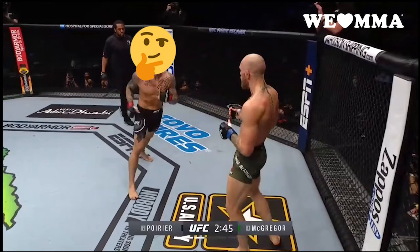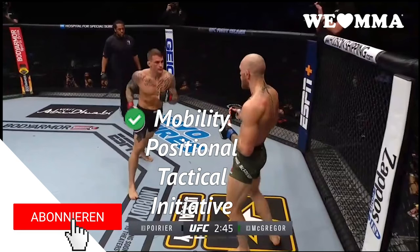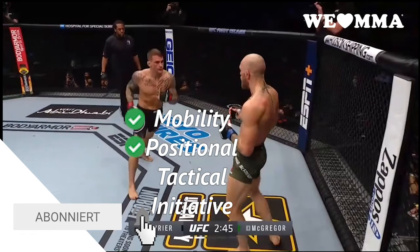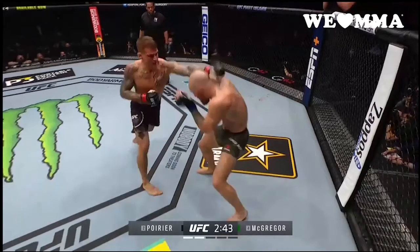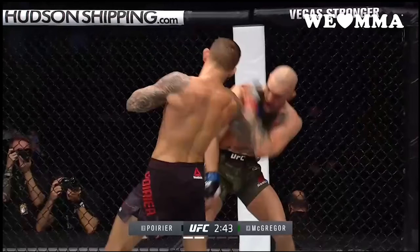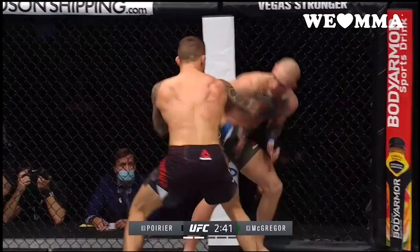Dustin circles out and has a spring in his step to get back into the action. Now Dustin has the mobility advantage, the positioning advantage, the technical and tactical advantage with that hook, and perhaps most importantly for this moment, initiative. Conor is thinking defensively. One, two, three — Dustin takes space. Two, three — he takes space.